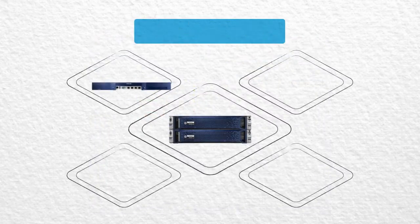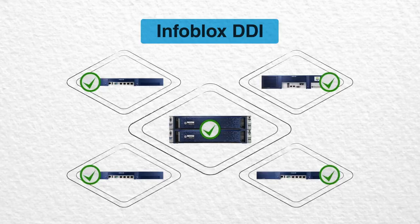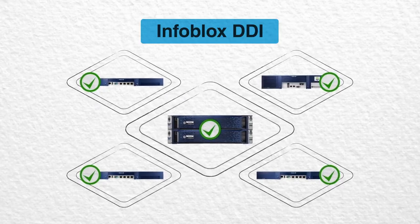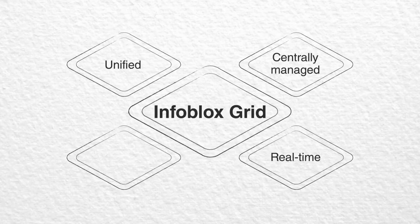Infoblox DDI automatically synchronizes changes made by either system, so you have choices for centrally managing DNS and DHCP. In addition, Infoblox Grid contributes a unified, centrally managed system of appliances sharing a common, real-time distributed database that synchronizes data across systems in real time.